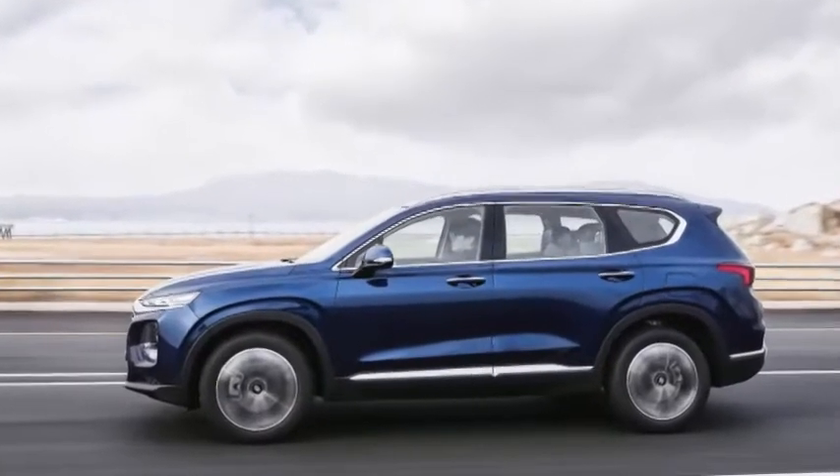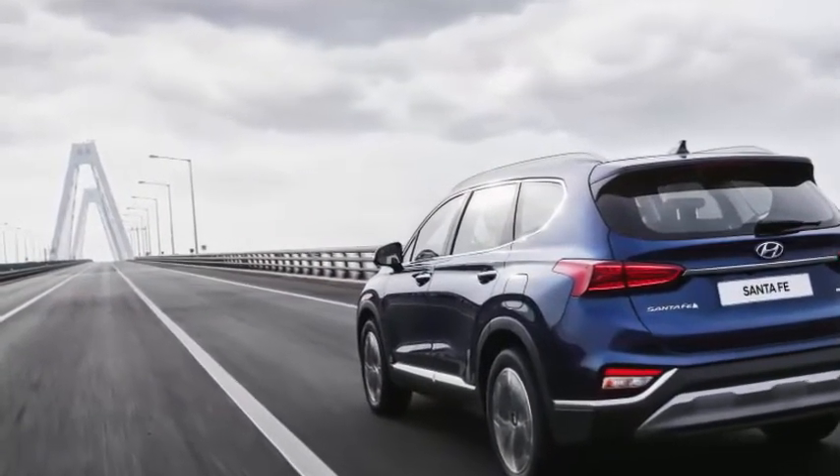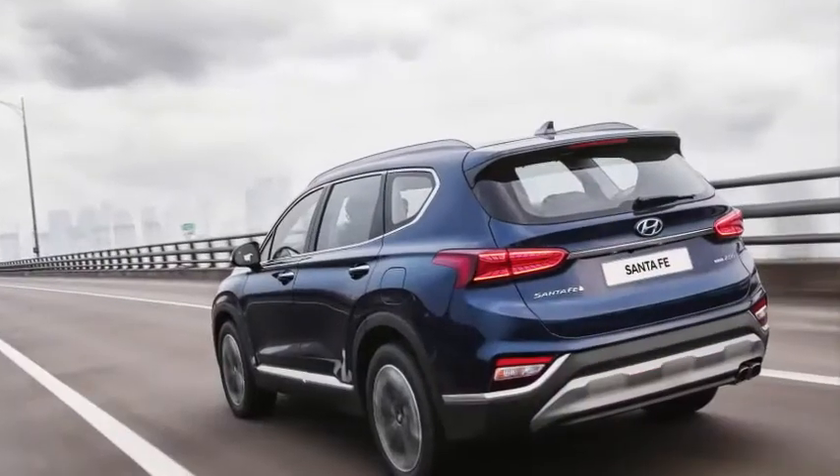2019 Hyundai Santa Fe First Drive Review: trading sport for substance. From South Korea to North America, the new Santa Fe has a lot to offer.